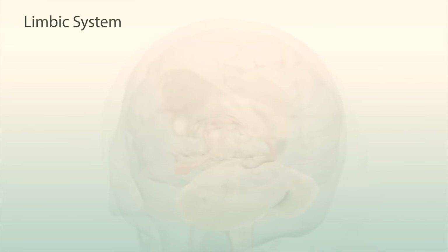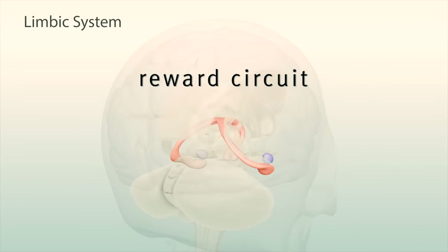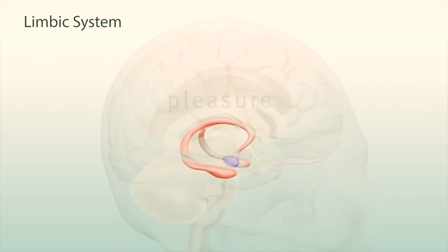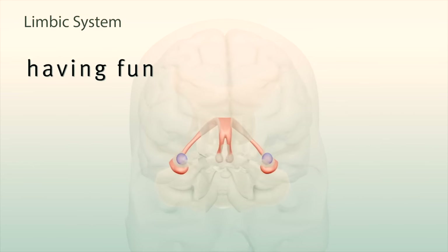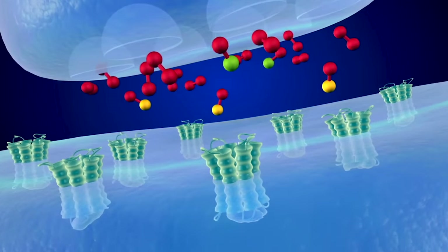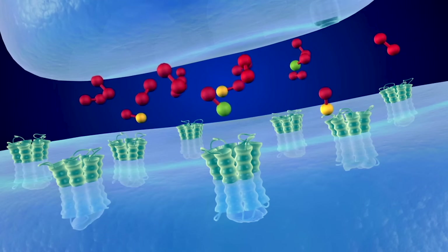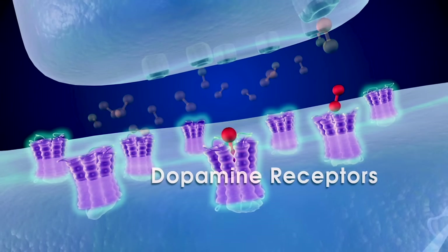The limbic system, a region under the cortex, processes our emotions and drives. It contains the brain's reward circuit, which releases the chemical dopamine, making us feel pleasure. The anticipation of pleasure motivates us to repeat important human behaviors like eating, having fun with friends, or falling in love. But it also encourages us to repeat risky behaviors like taking drugs. Drugs signal the brain to release unusually strong amounts of dopamine, causing the high that drug users seek and making it difficult to enjoy more normal, simple pleasures. Repeated activation of this reward pathway can lead to addiction.